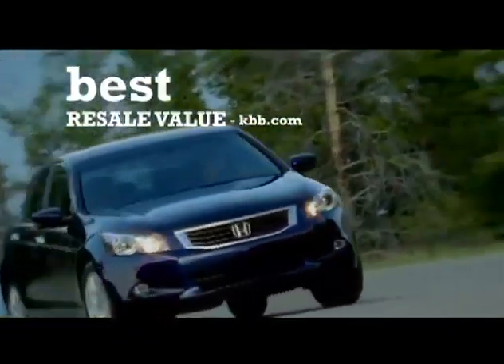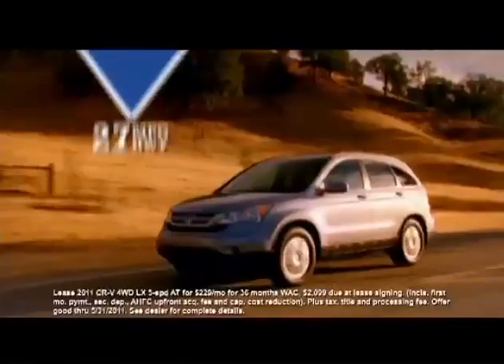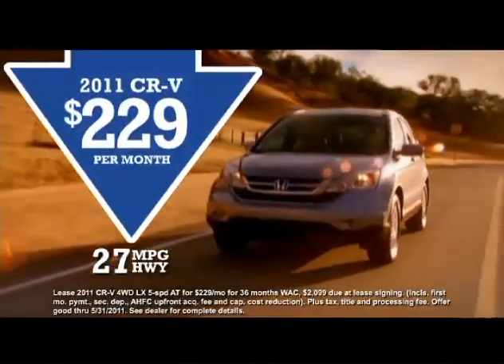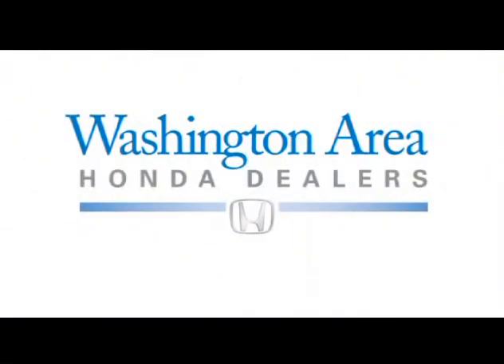Then upgrade to a new Honda. Choose from our full line of fuel-efficient, reliable cars and SUVs, like a new Accord. Drive one for just $199 a month. Accord gets the highest fuel economy in its class, and gets the highest safety ratings too.